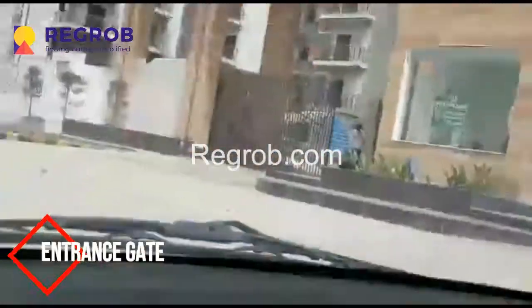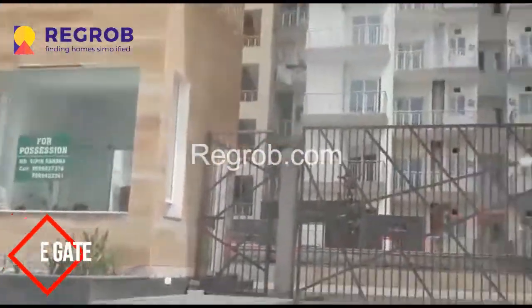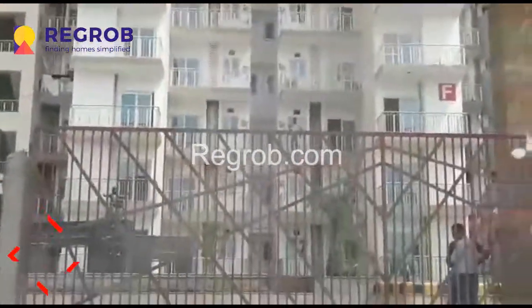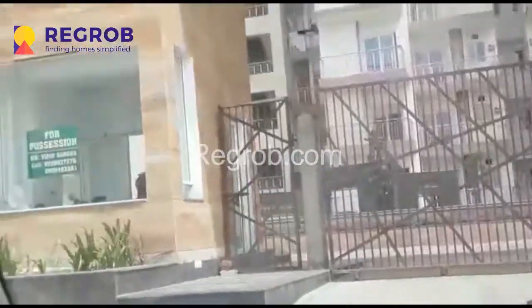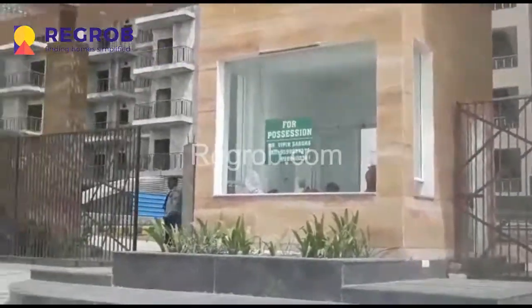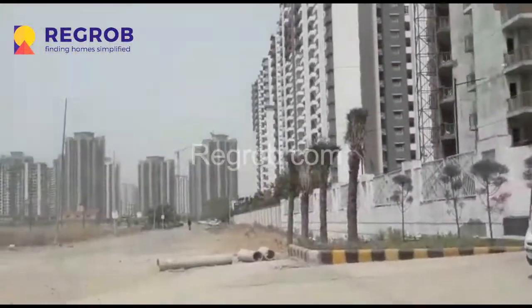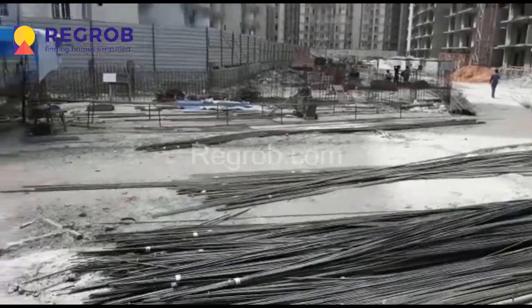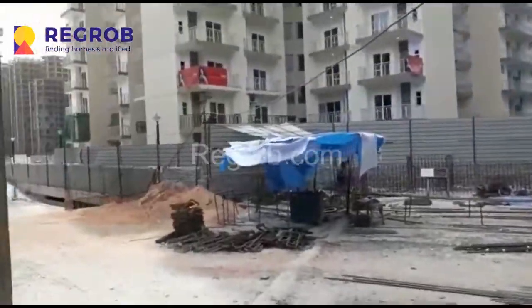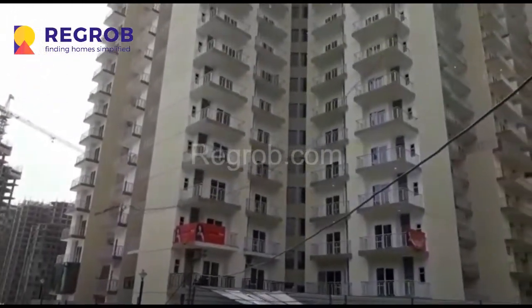These are the main gates of Fusion Homes. This project is an under-construction project and you can see the elevation view of the buildings — these are the high-rise apartments.